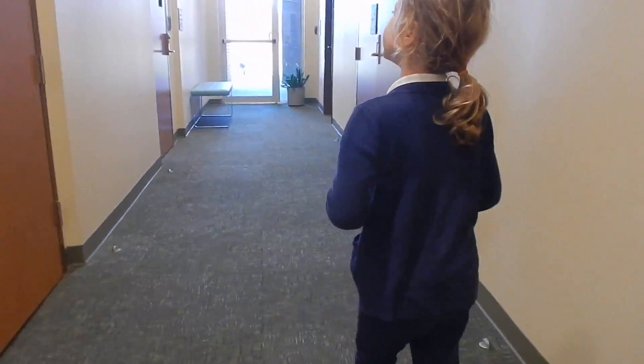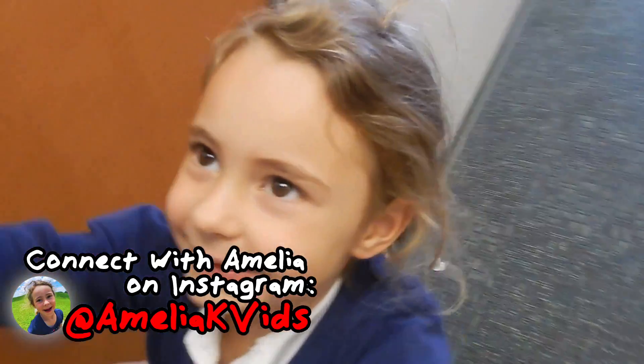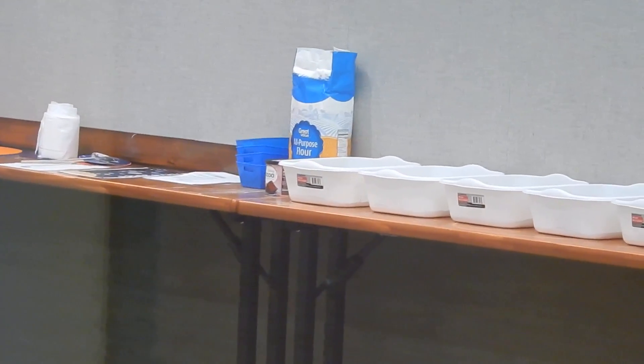Also, if y'all need any of the things for this science experiment, I'll link them up down in the description below so you guys can get them on Amazon if y'all want to try this one. Let's do a sneak peek. Ooh, there's all kinds of stuff in there. I think we're going to learn about the solar system. We got scissors and glue, and then there's those buckets back there. It looks like there's flour. I don't know what we're going to learn, but it's going to be exciting.